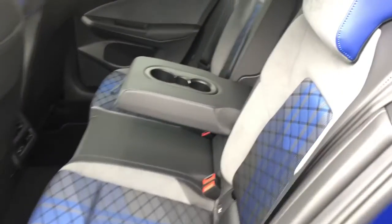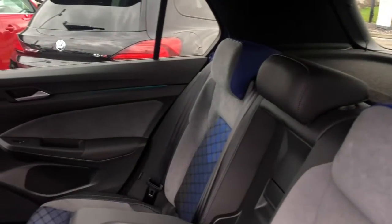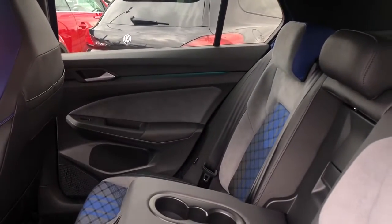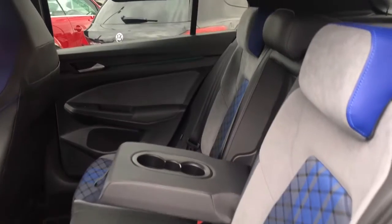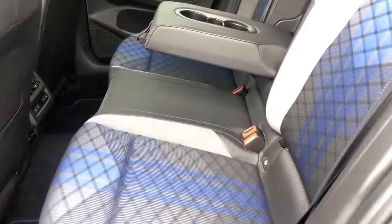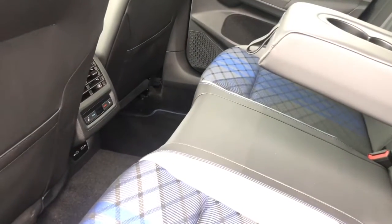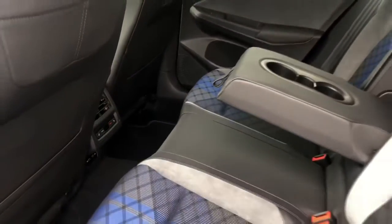Moving into the rear you'll see your first glimpse of this stunning interior. We have your art velour and cloth finish with the blue accents. You've got lots of leg and head space, and you can see your ambient lighting slightly in the doors. You've got your polar armrests in the centre seat with cupholders for additional comfort. Your rear passengers will also be happy to know that they have access to their own climate controls to save any arguments.